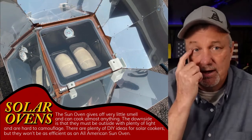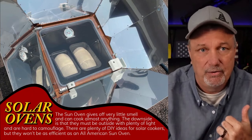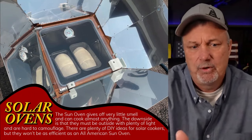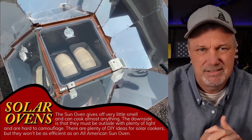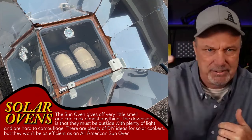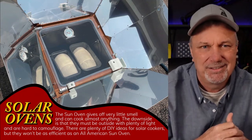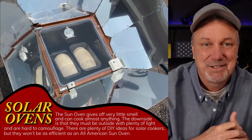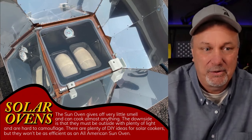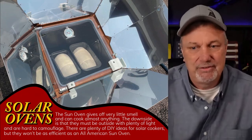If you can't go the solar route, something like this might be an option because your neighbors won't even know unless you've got it out in the front yard. A lot of people would look at this solar oven and go, 'What the hell is that?' When I put it out in my driveway, neighbors are probably sitting there thinking it's some sort of satellite dish. A lot of people aren't going to know what it is and it's not going to raise those red flags.